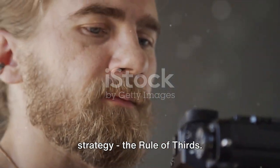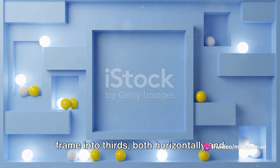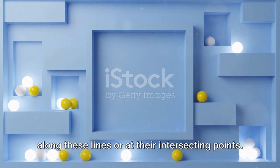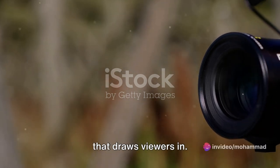Let's kick things off with our first strategy: the rule of thirds. This technique involves dividing your frame into thirds, both horizontally and vertically, and placing your key elements along these lines or at their intersecting points. By using this approach, you can create a balanced and visually intriguing image that draws viewers in.